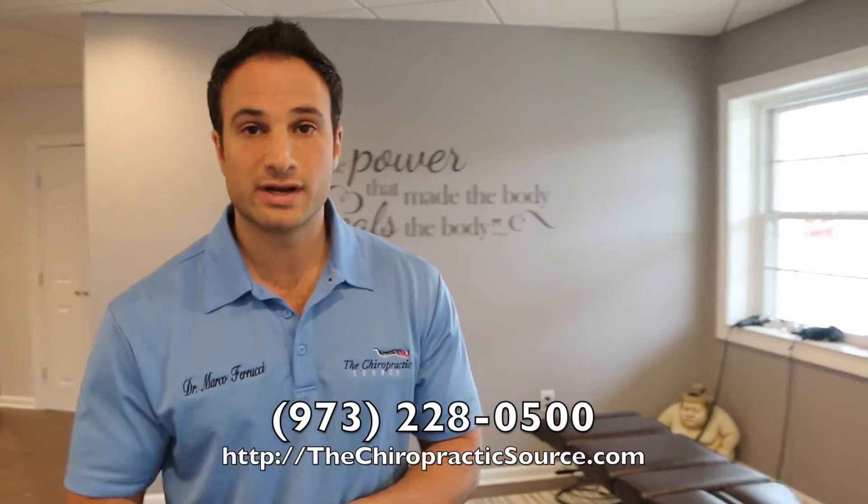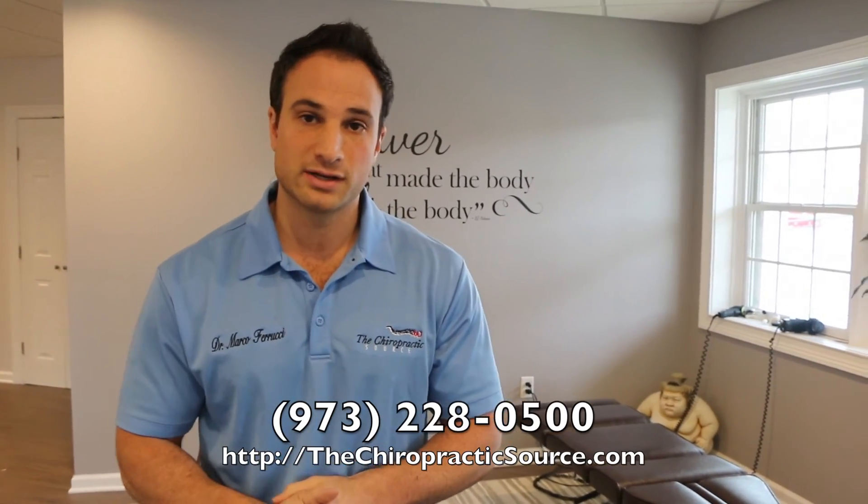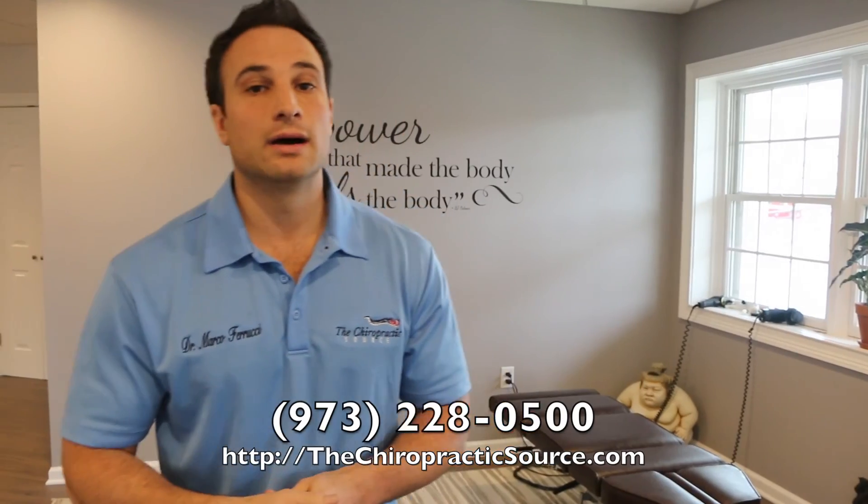If you have any questions or comments about this test, please feel free to reach out to us on our social media — the Chiropractic Source on Facebook — or email us or give a call to our office. We're here to be a support for you.